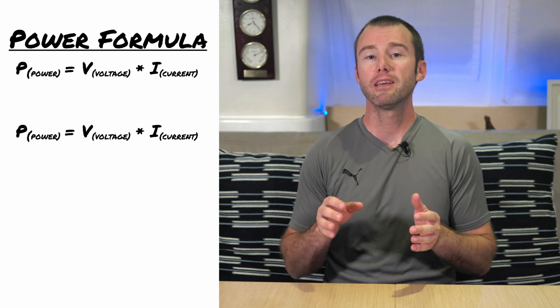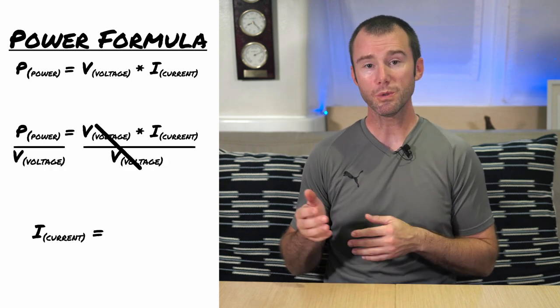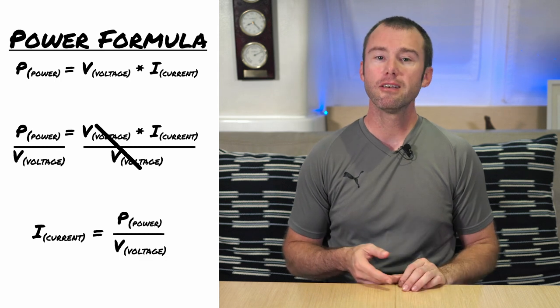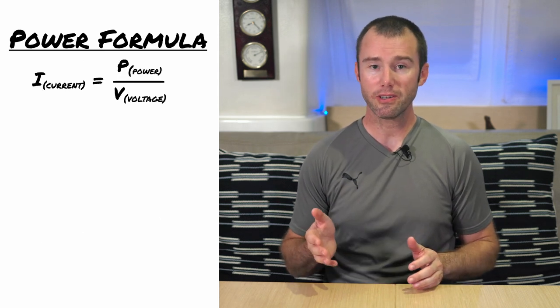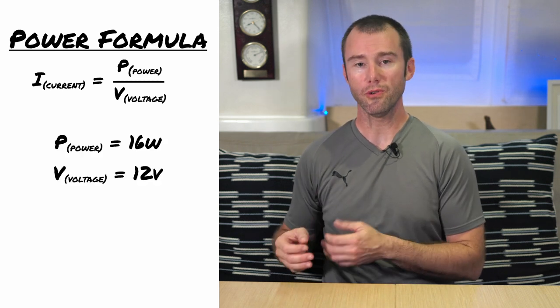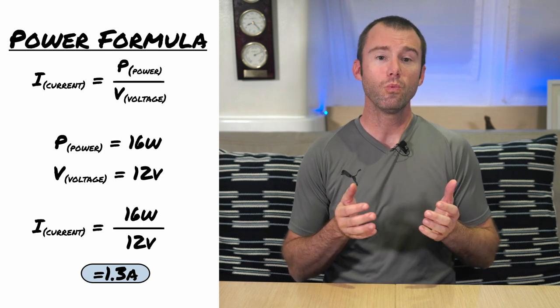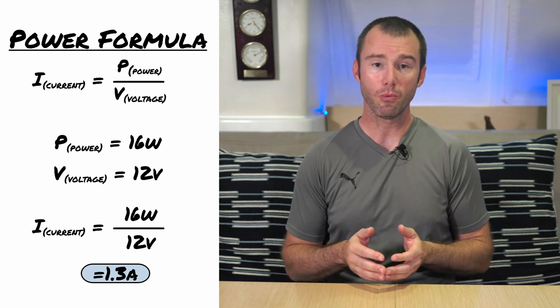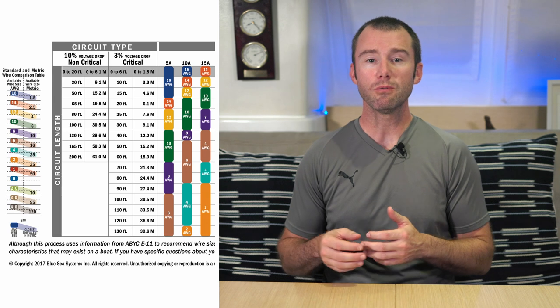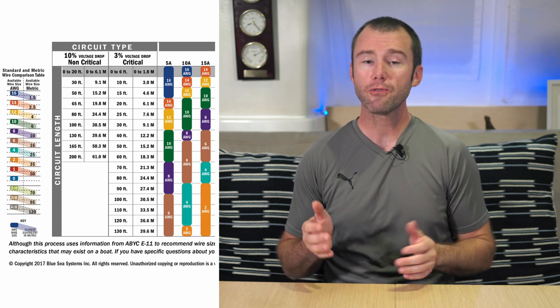This is still quite simple, but needs a bit of algebra. If we divide by the voltage, we get the equation: current equals power divided by voltage. So let's use our Raymarine chart plotter example again — it consumes 16 watts and is on our 12-volt system, so the current draw is 1.3 amps. We could then take this information along with the length of the wire run and, with a handy little chart, determine the size of the wire needed for installation.